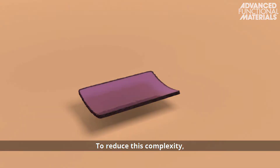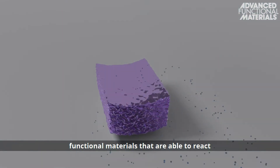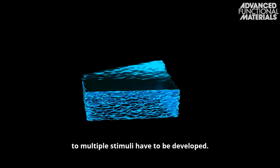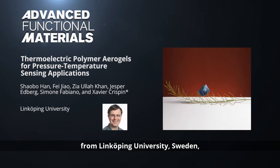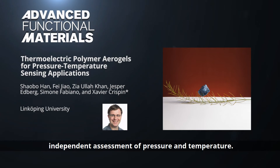To reduce this complexity, functional materials that are able to react to multiple stimuli have to be developed. In their recent full paper in Advanced Functional Materials, Savia Crispin and co-workers from Linköping University, Sweden, report a thermoelectric polymer aerogel for pressure-temperature sensing applications. The device enables a crosstalk-free, independent assessment of pressure and temperature.